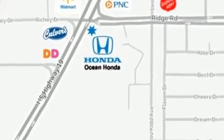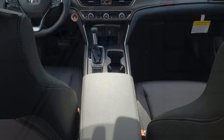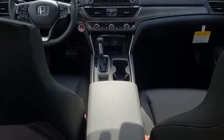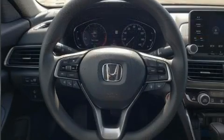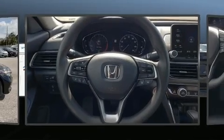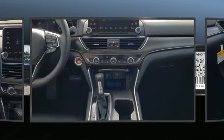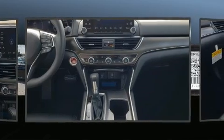A turbocharger is also included as an economical means of increasing performance. Top features include cruise control, a tachometer, speed-sensitive wipers, an outside temperature display, lane departure warning, and one-touch window functionality.